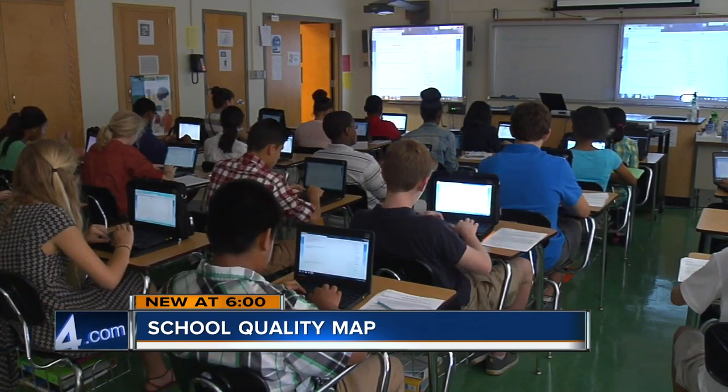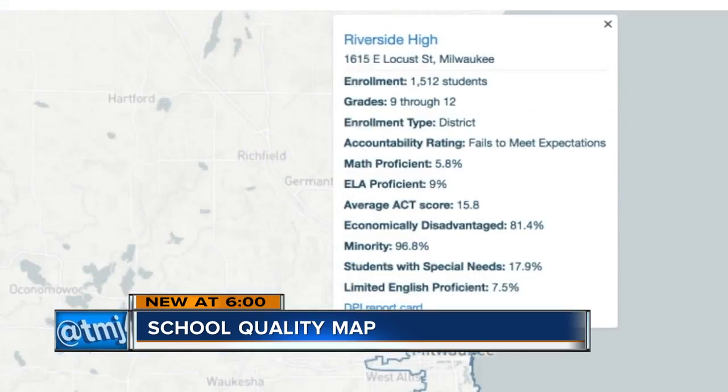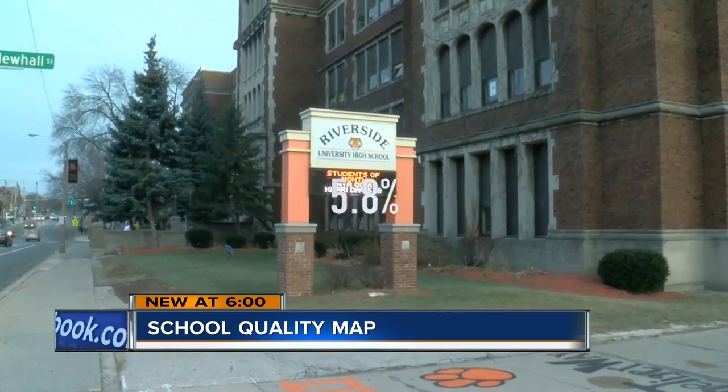When you look at that map and you see all of those red dots and quite a few blue dots, what goes through your mind? Well, we've got a lot of work to do. The site shows Riverside University High School isn't making the grade — out of its 1,500 students, less than 6% are proficient at math, according to state testing.